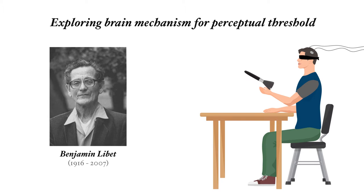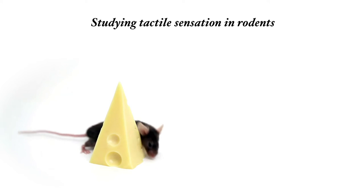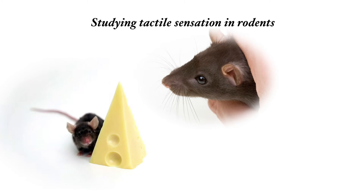We still don't know what happens in the brain when you go from not perceiving to perception. To study the perceptual threshold, we used mice in our studies, and of course rodents mostly use their whiskers like we use hands.